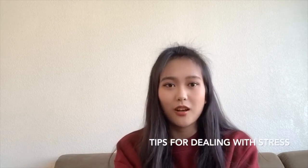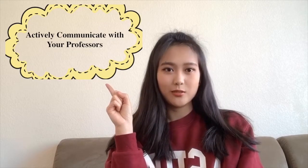Hey everyone, my name is Wanning Zhao. I'm a third year student majoring in managerial economics. Throughout the quarter, you might feel a little bit stressed. So here I'm going to share some tips on how to deal with stress, especially when you are working at home. Tip number one: actively communicate with your professors. Understand that professors are more willing to help you than to give you a hard time. Do not hesitate to contact them when you need help.